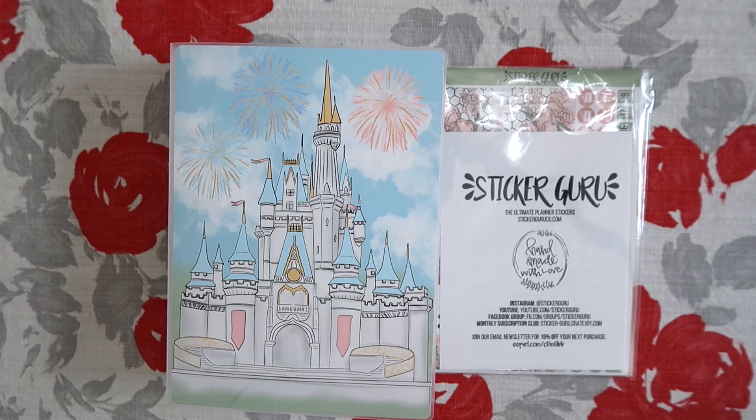Hey everyone, welcome back to my channel. My name is Melissa in case you are new. Today I have a Sticker Guru haul to share with you guys.